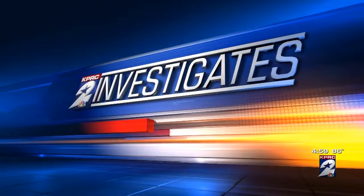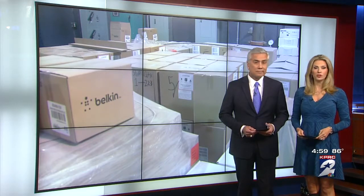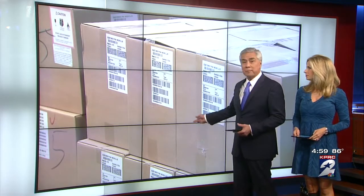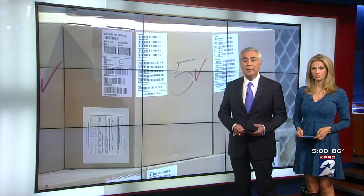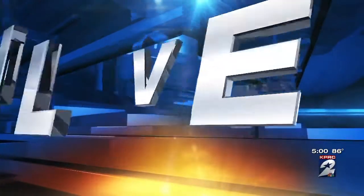News Investigates has found that there is a solution to get voters checked in faster, but it's not being used in Harris County. Good evening, I'm Lauren Freeman, I'm Bill Baezza. Thanks for joining us. These boxes are filled with thousands of iPads that have been purchased specifically to ease the long lines that we've been seeing. Channel 2's Joel Eisenbaum joins us now to show us why election officials are just letting these iPads sit in the warehouse.